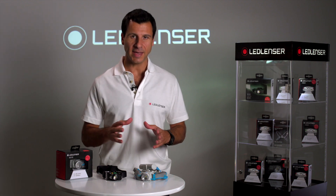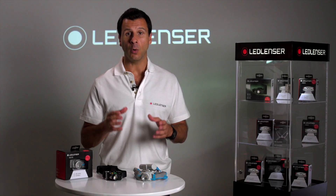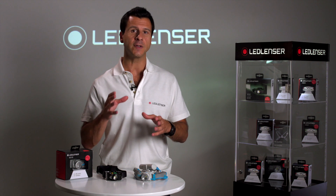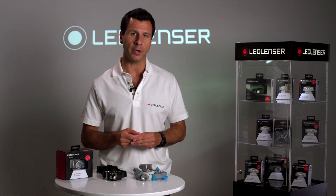Hi, I'm Joe from LEDlenzer and today I want to talk about Lumens. As a solutions driven company, we are world leaders of innovation in LED technology and feel it's important to highlight the difference a LEDlenzer product can make. I intend to demonstrate here that not all lumens are created equal.